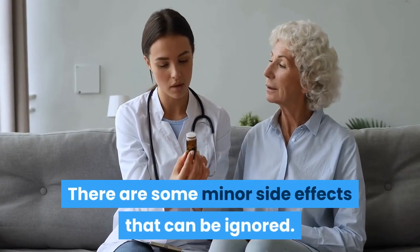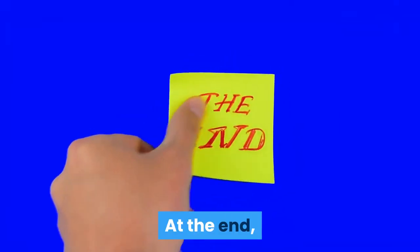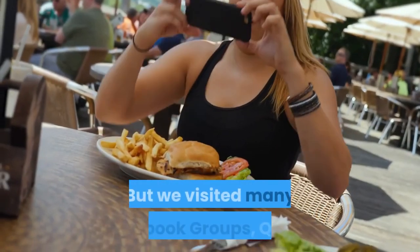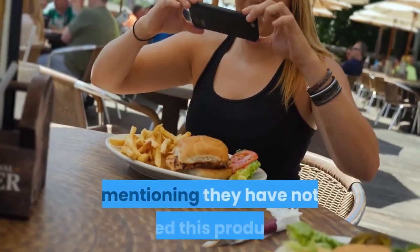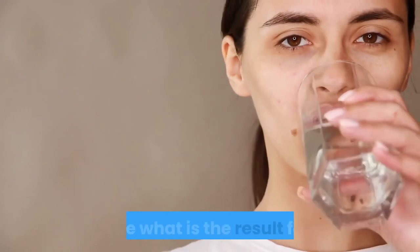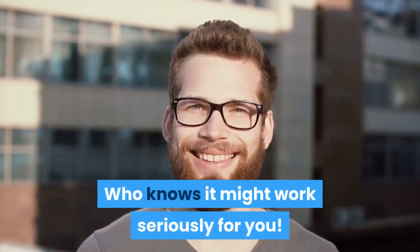There are some minor side effects that can be ignored. Actually, every medicine, allopathy as well, has one or more side effects. We must mention that we have not taken this supplement personally, but we visited many Facebook groups, Quora, Reddit and asked a few people about this product. A few of them said it works and many of them did not reply, mentioning they have not used this product. If you want to use it and are serious about your health, just try one bottle and see what the result is for you. If it is not working then ask for a refund within 60 days. Who knows, it might work seriously for you.